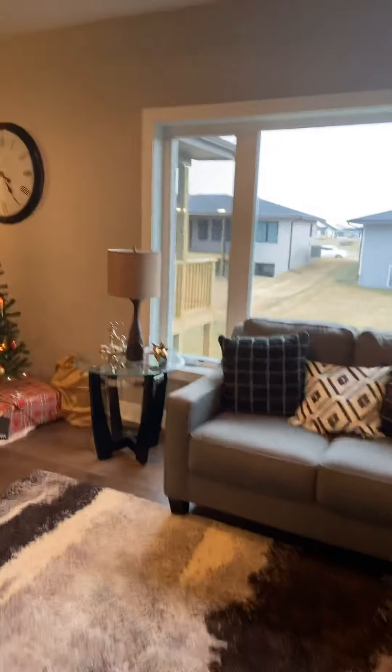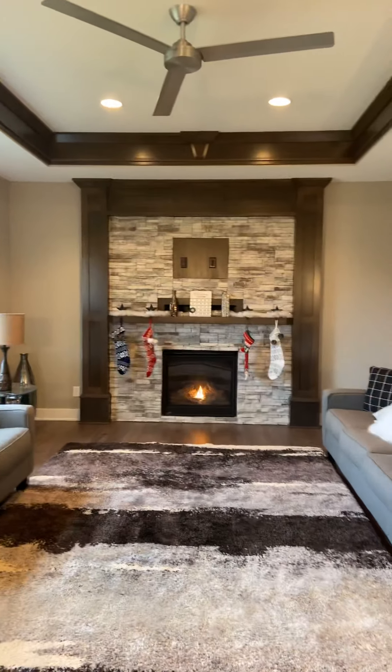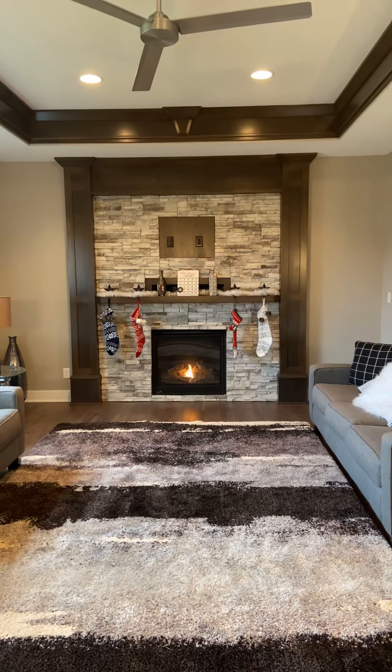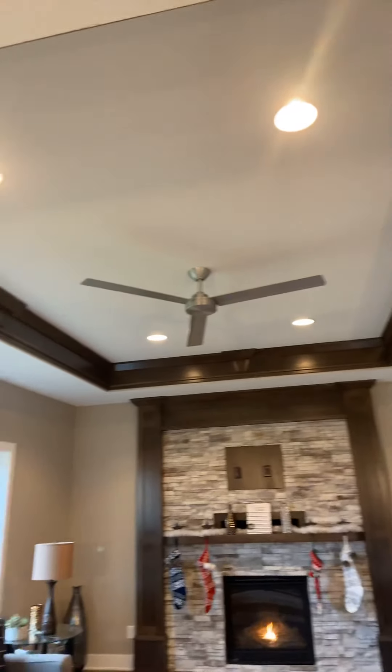I'm sitting in the living room right now. I'm going to back up a little bit so I can show you guys this gorgeous view. Look at that fireplace, all the stone and the beautiful trim work, beautiful crown molding in the ceiling here.